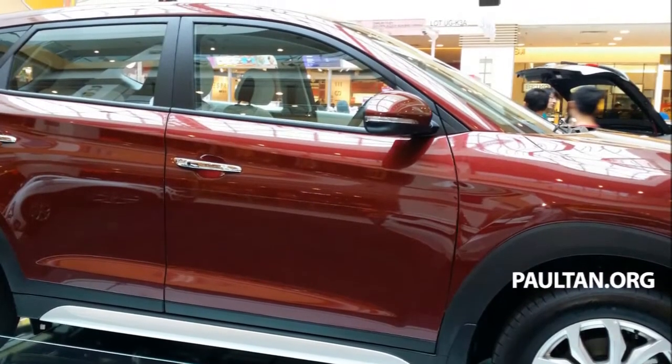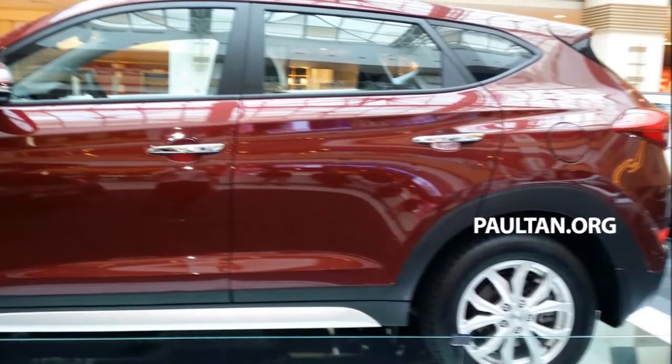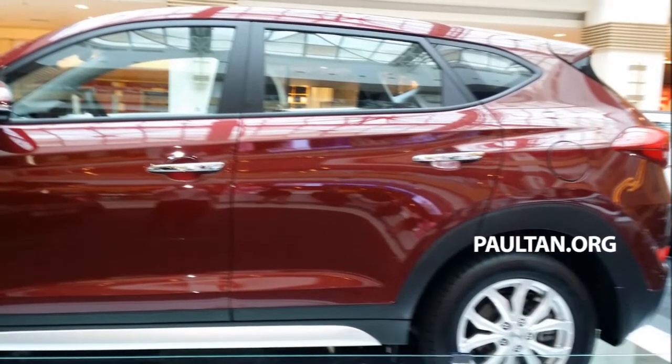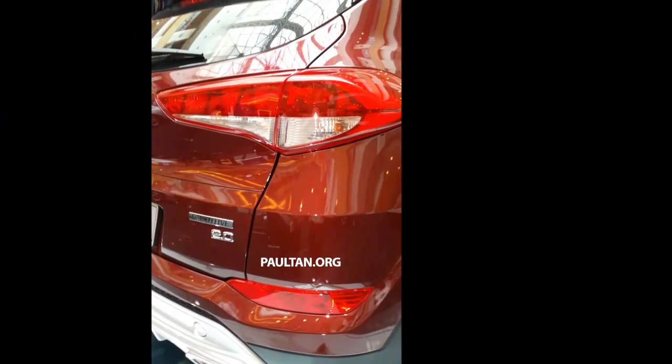In profile, silver door handles and five twin-spoke wheels complete the look. Moving on to the rear, twin exhaust outlets are to be found embedded into the aforementioned silver bumper, while a closer peek reveals the presence of a reverse camera.